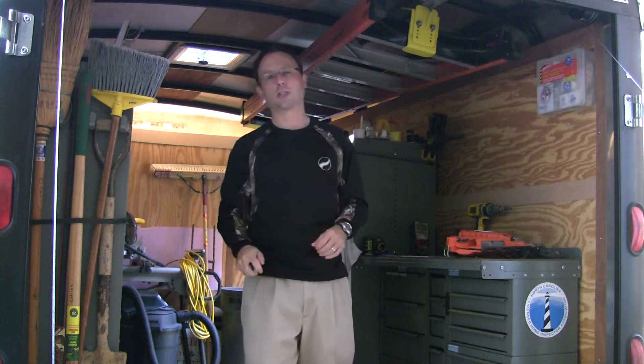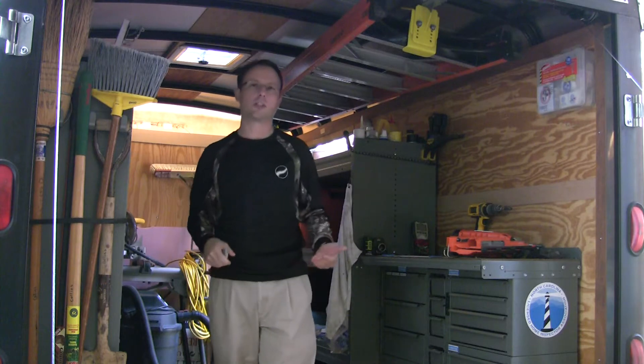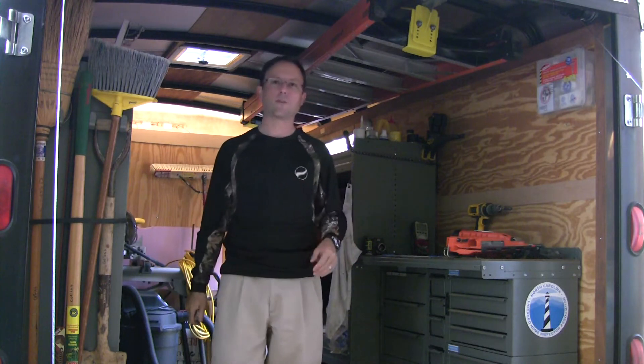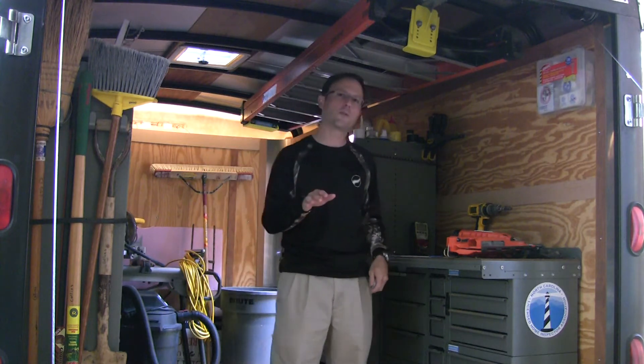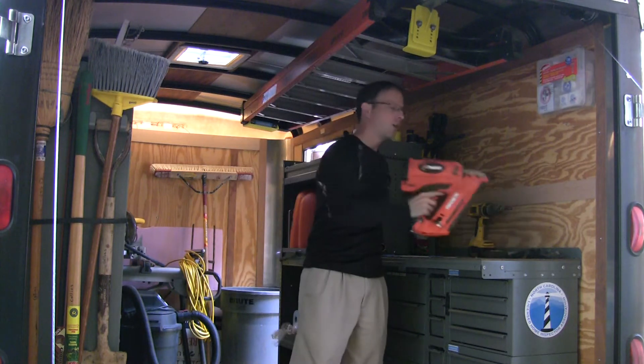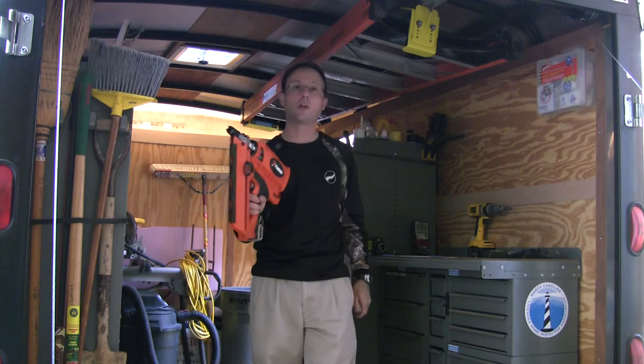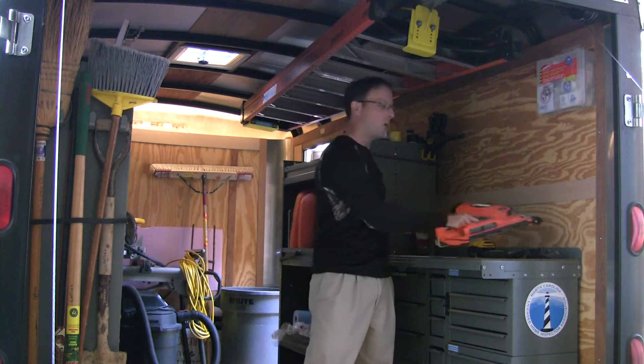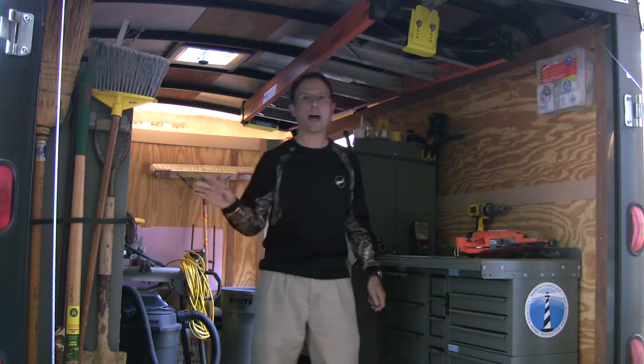Today I'm in my job site construction trailer. We bought this trailer this past year to make us more efficient on the job site, so that we can have all the tools when we arrive — everything we need. Things that make us more efficient: cordless framing gun, cordless trim gun. It eliminates the need for an air compressor, power, or an air hose running throughout the house.